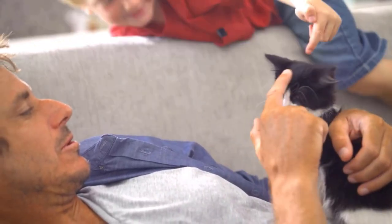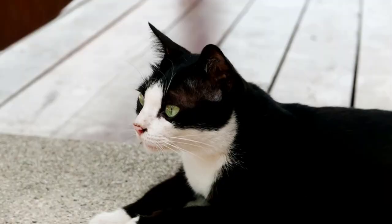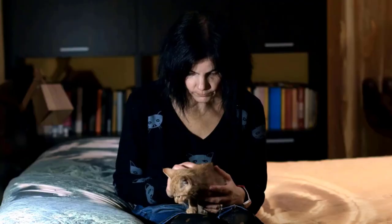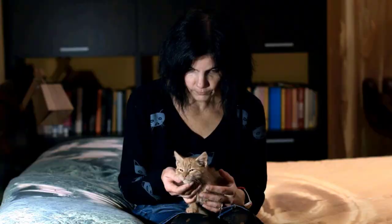Cats bring joy, comfort, and love to our lives. However, just like humans, they can also experience anxiety and stress. If you determine that your cat is suffering from anxiety, there are several ways to reduce it.